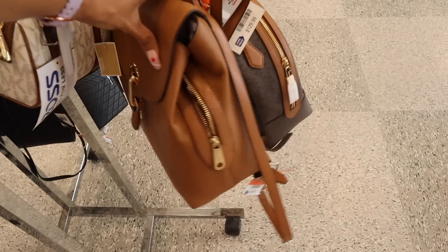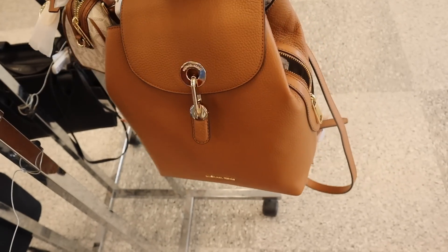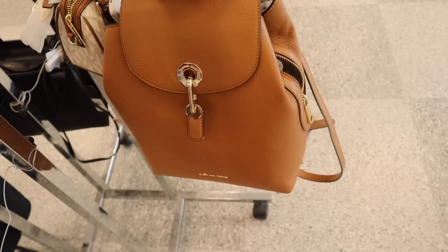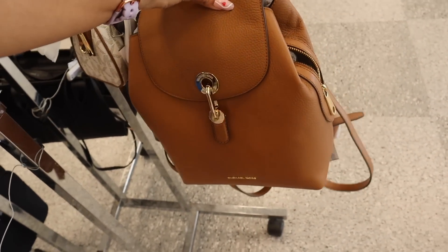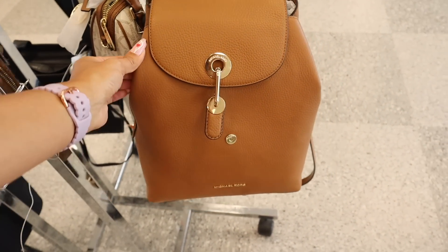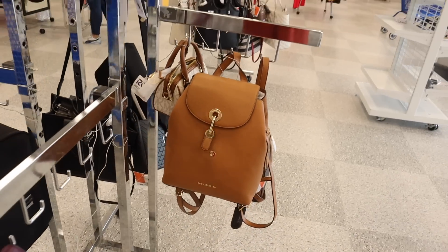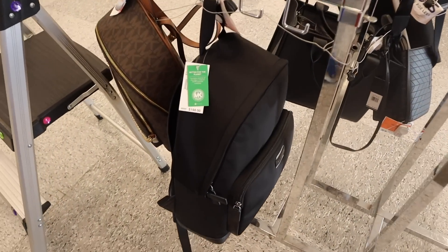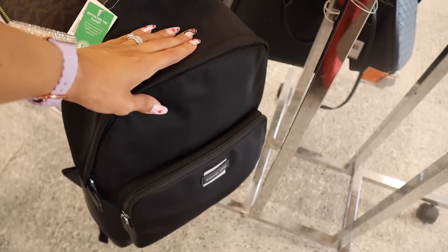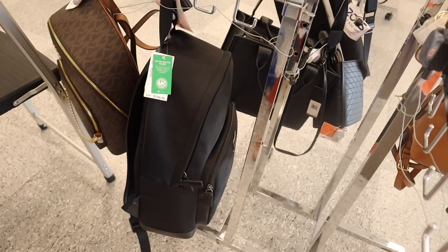I can't believe I almost missed this Michael Kors backpack — it's absolutely stunning. If you like this one, it's priced at $120, more simple than the other one. And look at this ginormous Michael Kors backpack — it says 'Better for the Planet.' Originally $198, this one is priced at $100 with a front pocket. Really good deal.